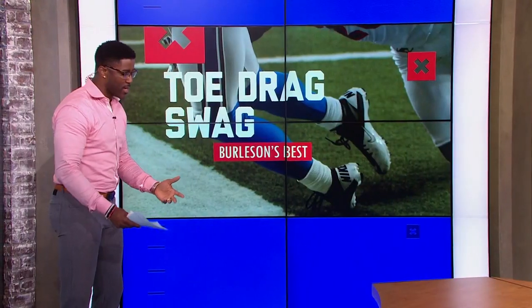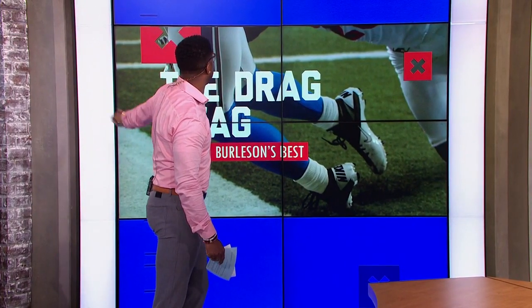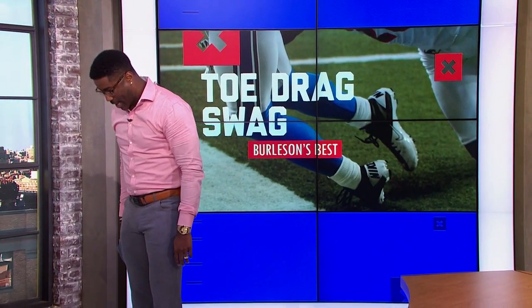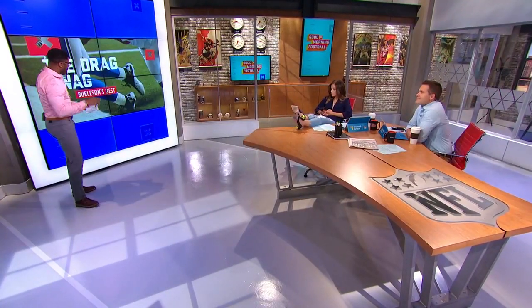The great thing about that is he hit him with the double move and then he got out of the pocket. He didn't get the fade ball like he was thinking, but then when he saw his quarterback get out, he pivoted. Check the quarterback, look down, stopped his momentum — and then that's what he did, the Michael Jackson lean, and then got the catch. That's why it's so impressive.